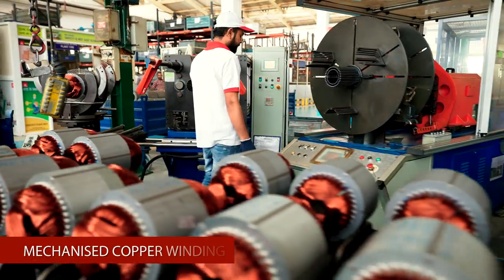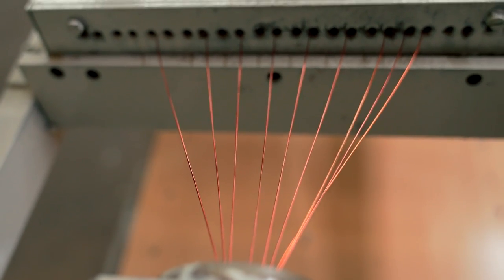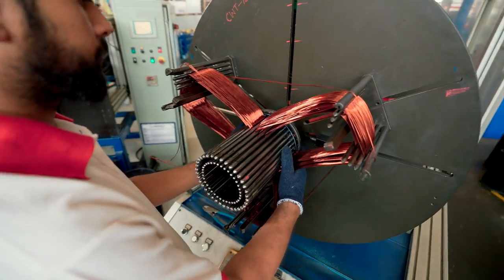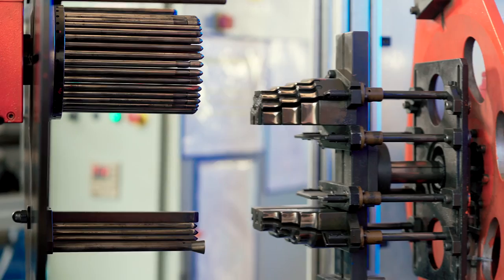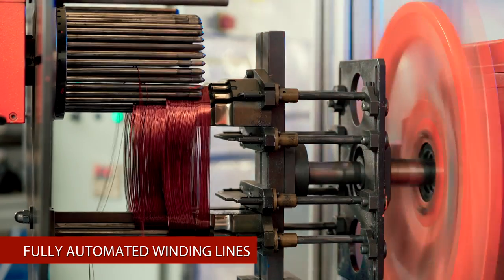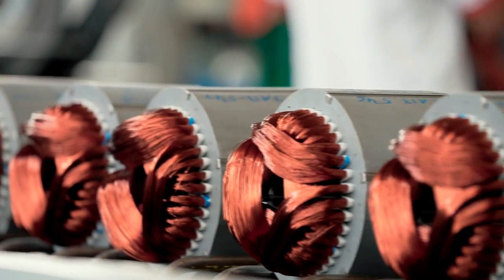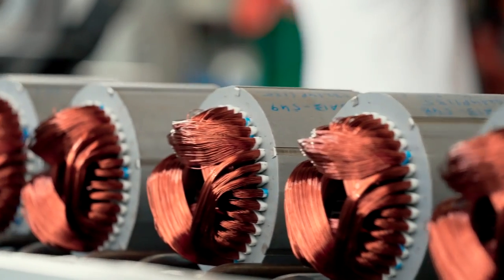We use mechanized copper winding for motor manufacturing. Uniformity and insulation quality are improved using this method. Havels achieves precision and consistency using fully automated winding lines, and most of our products are now wound on these fully automated lines.